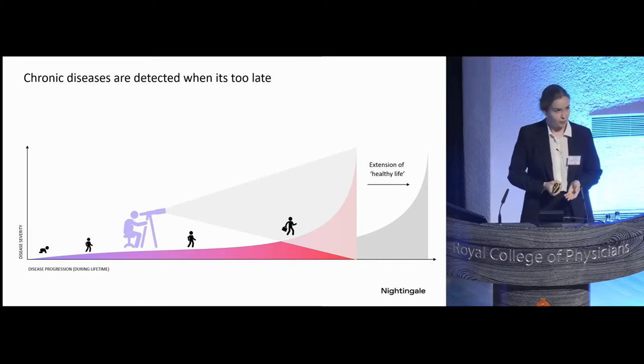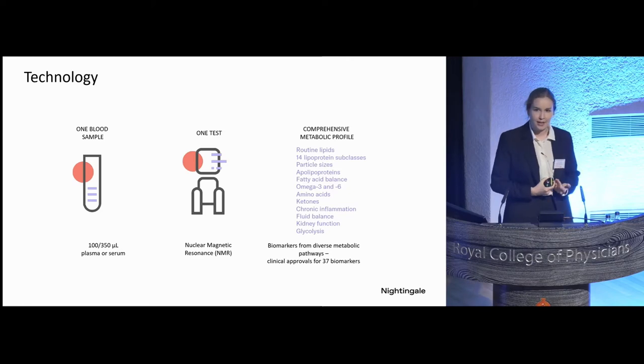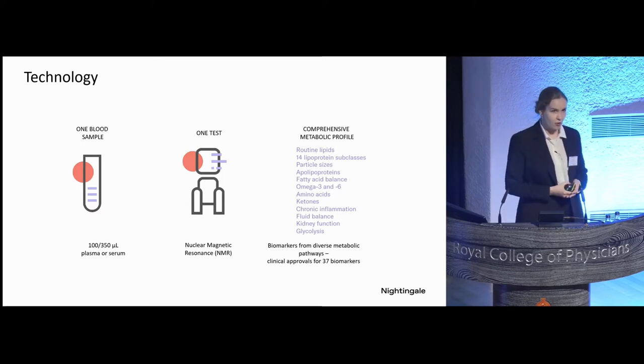Many of the results that I will show today have already been translated to individual consumer use in Scandinavia, but in my talk today I will focus on the science behind. Nightingale Health is a Finnish company that has developed this metabolic biomarker profiling platform that has been widely used to screen cohorts, biobanks and trials, and it has already resulted in more than 350 scientific publications.